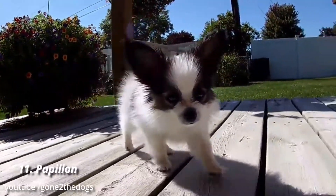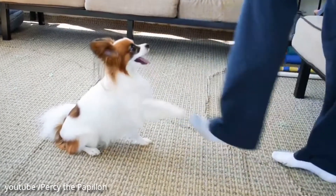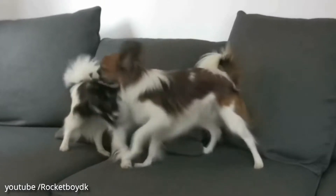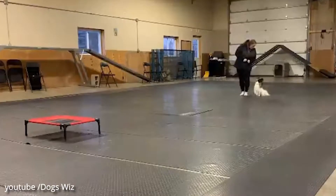Number 11: Papillon. Small, smart, and social, Papillons are one of the more active toy breeds and love exploring with their humans in tow. Interested in dog sports? The breed takes well to training, making it a popular competitor in agility and obedience.